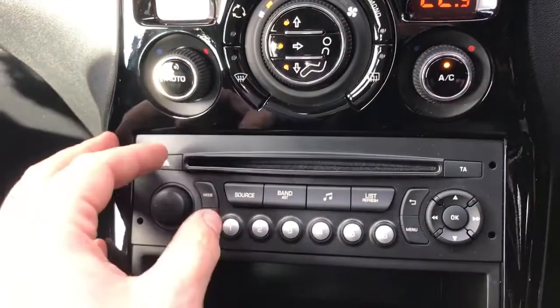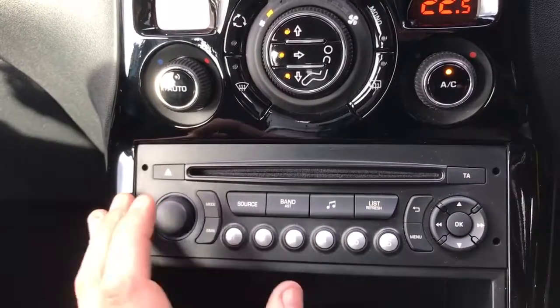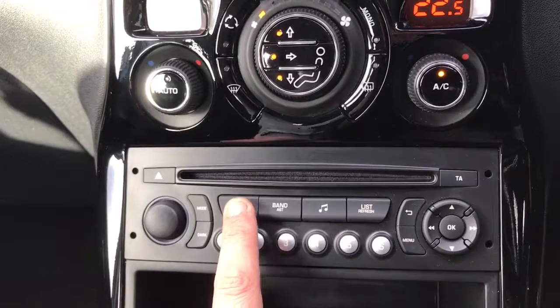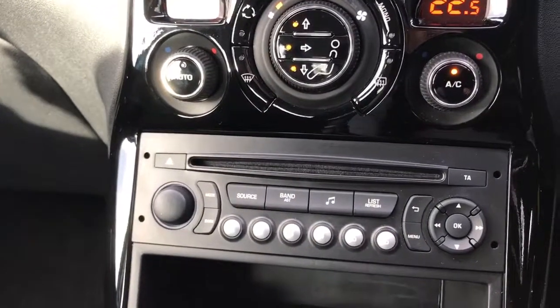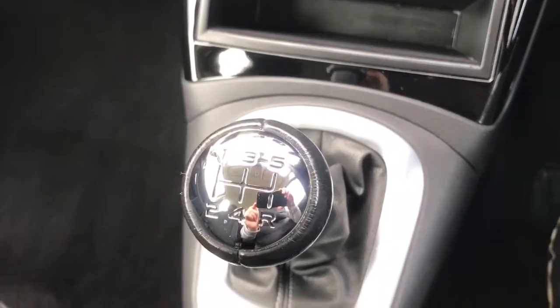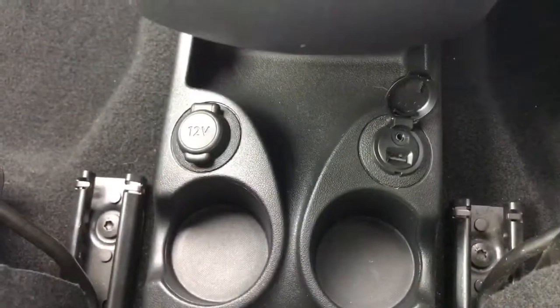Then comes the main stereo unit. This button will turn the stereo on and off and adjust the volume up and down. You've got a CD player, FM/AM radio, and a button that gives you access to either the CD player or auxiliary input. You can plug a device in via auxiliary and USB as well. There's a little storage tray underneath, the 5-speed manual gearbox, and down at the bottom a 12 volt charging socket. Underneath this cap is the auxiliary and USB input mentioned a moment ago.